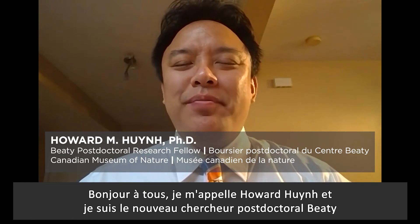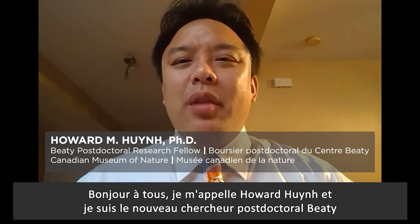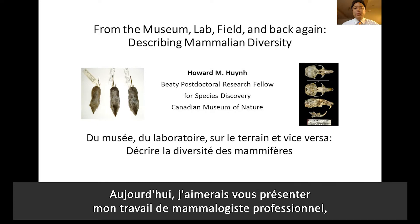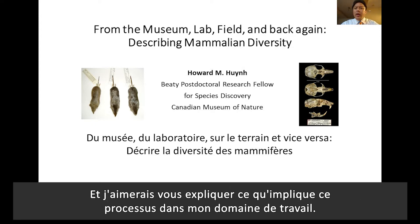Hello everyone. My name is Howie Nguyen and I am the new BD Postdoctoral Research Fellow in Species Discovery here at the Canadian Museum of Nature. Today I'd like to tell you a little bit more about myself as a professional mammologist, one who specializes in the taxonomy or classification of mammals in studying mammalian diversity, and what that process typically entails in my line of work.